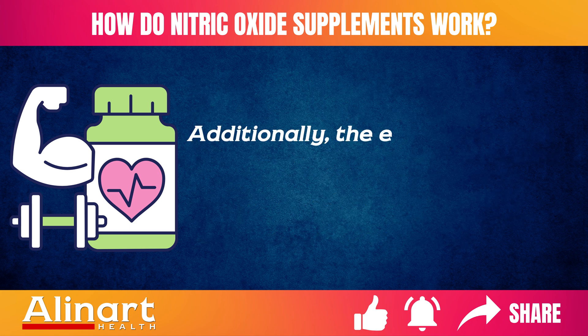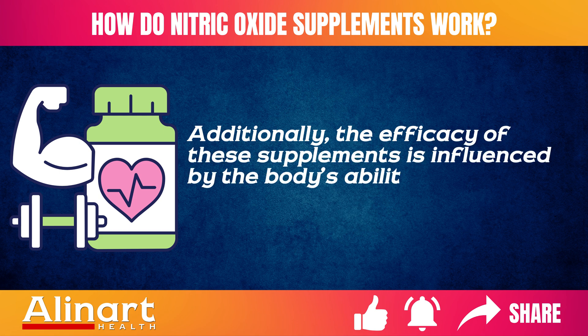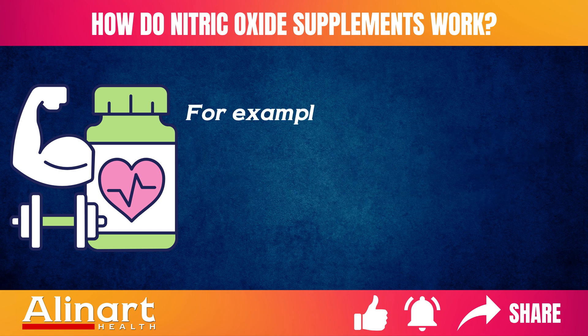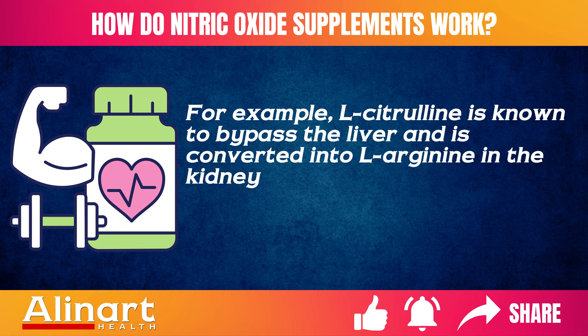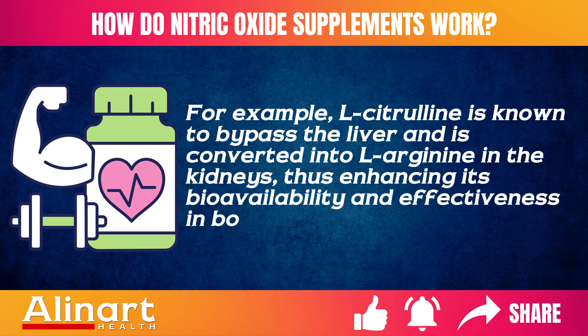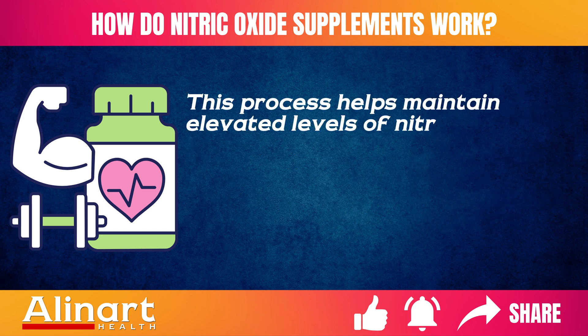Additionally, the efficacy of these supplements is influenced by the body's ability to absorb and utilize these compounds. For example, L-citrulline is known to bypass the liver and is converted into L-arginine in the kidneys, thus enhancing its bioavailability and effectiveness in boosting nitric oxide levels.